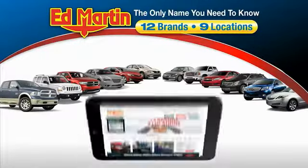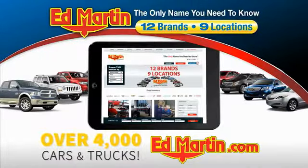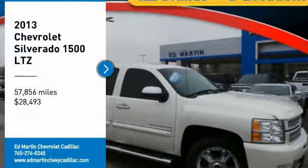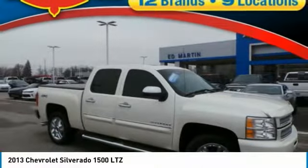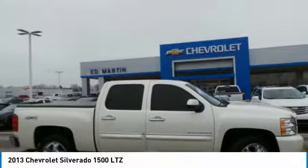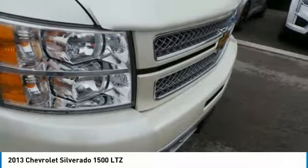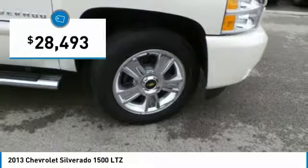Thank you for clicking our video. You can also shop over 4,000 more cars and trucks online at edmartin.com. Stop by and take a look at the 2013 Silverado 1500. The Chevy Silverado 1500 has the lowest cost of ownership of any full-size pickup and is priced below $30,000.